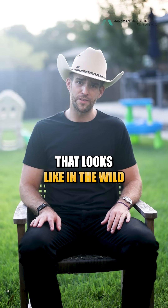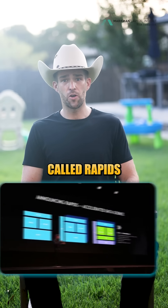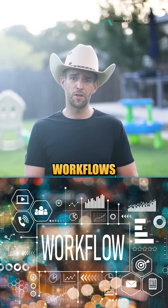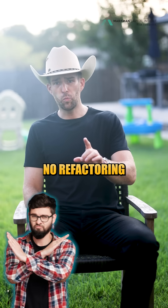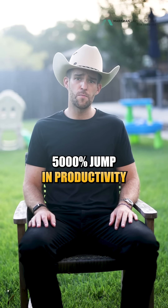Here's what that looks like in the wild. A company switches to one of NVIDIA's open-source data tools called RAPIDS. They don't change their code — just plug it in. Suddenly, their data workflows run 50 times faster. That's no refactoring, no extra hires, just a 5,000% jump in productivity.